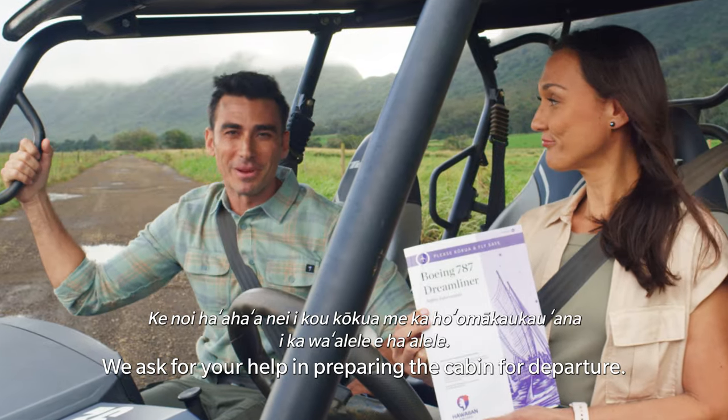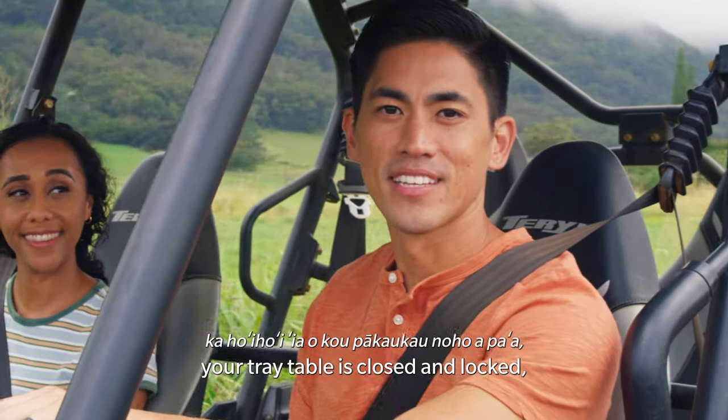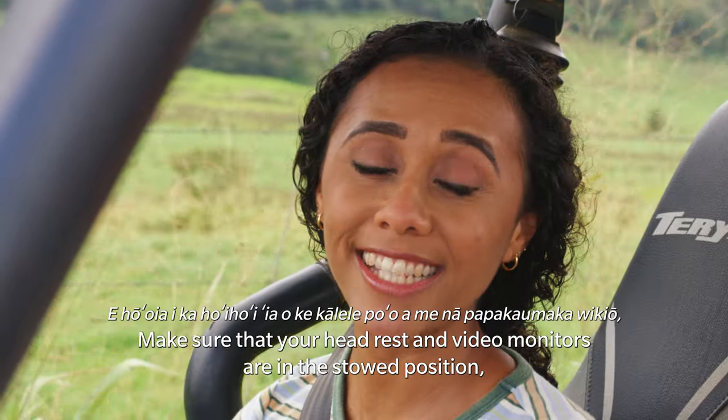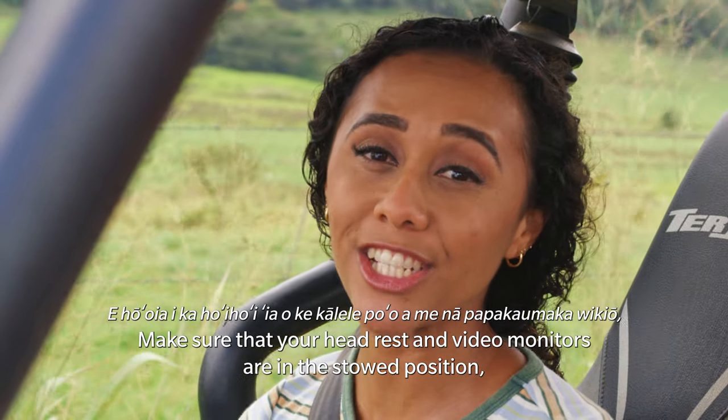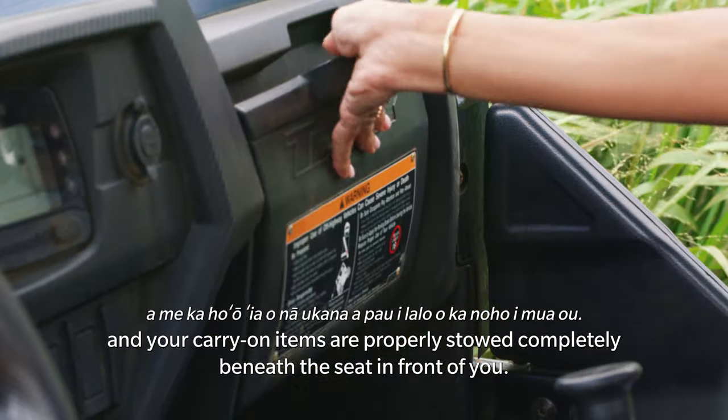We ask for your help in preparing the cabin for departure. Please check to see that your seat belt is securely fastened, your tray table is closed and locked, and your seat back is in its full upright position. Make sure that your headrests and video monitors are in the stowed position and your carry-on items are properly stowed completely beneath the seat in front of you.